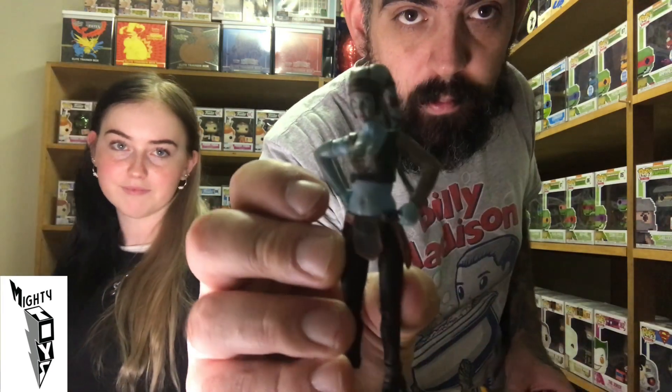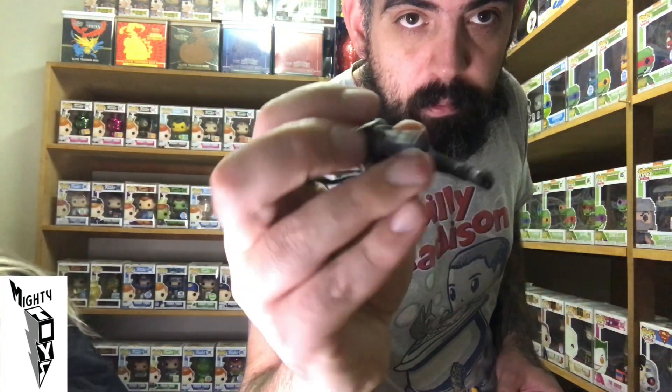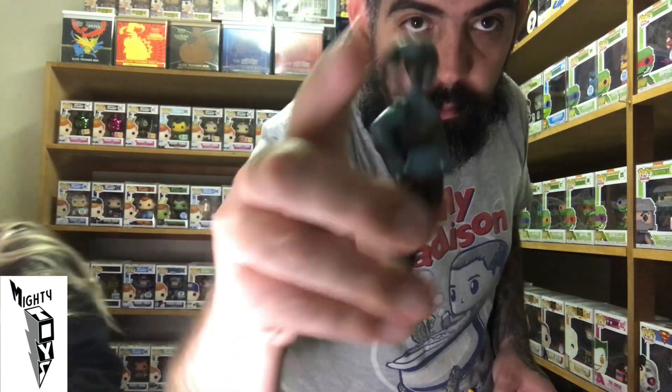Then we have the wardrobe from Beauty and the Beast. I didn't find any GI Joes but I did find these — a Star Wars figure missing a leg. Battle was fierce.